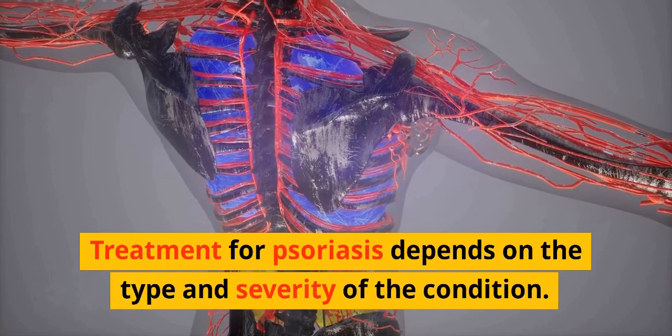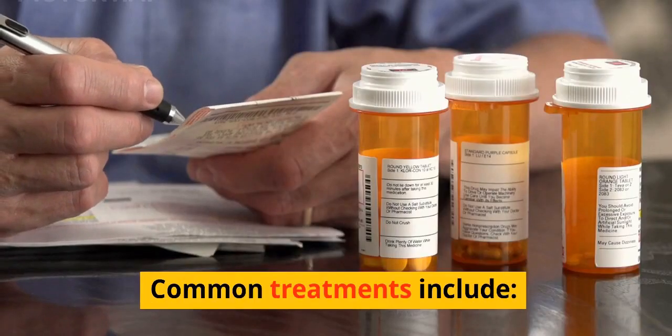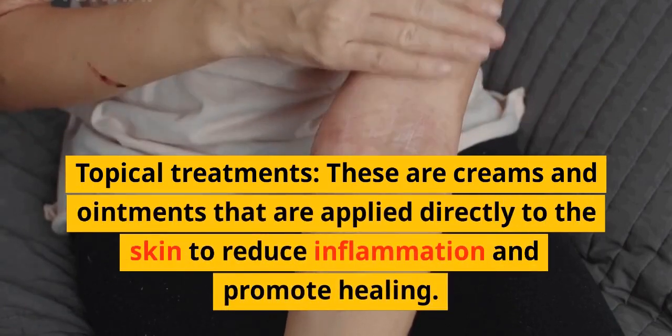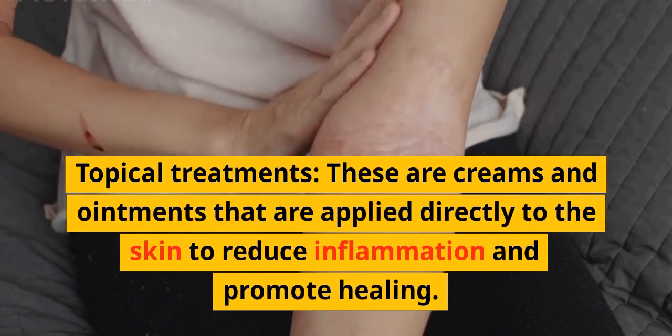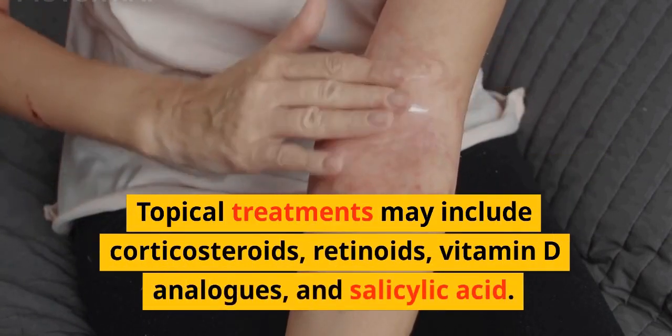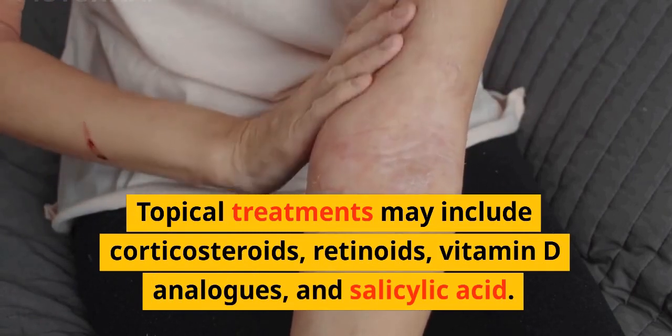Treatment for psoriasis depends on the type and severity of the condition. Common treatments include topical treatments, which are creams and ointments applied directly to the skin to reduce inflammation and promote healing. Topical treatments may include corticosteroids, retinoids, vitamin D analogs, and salicylic acid.